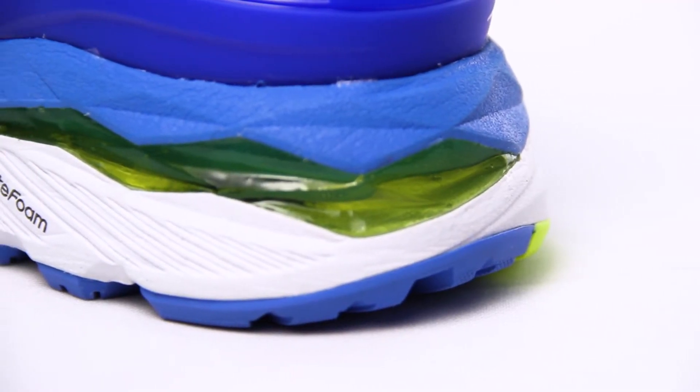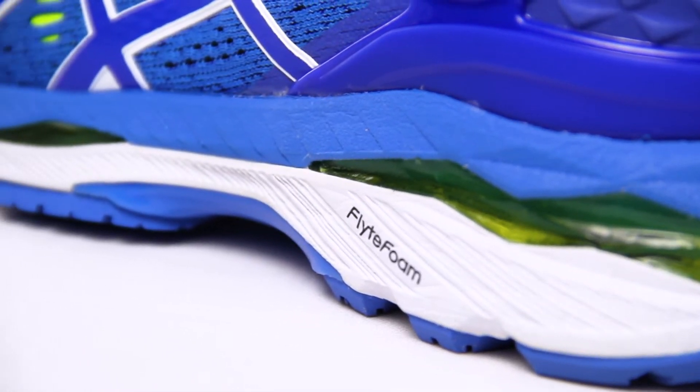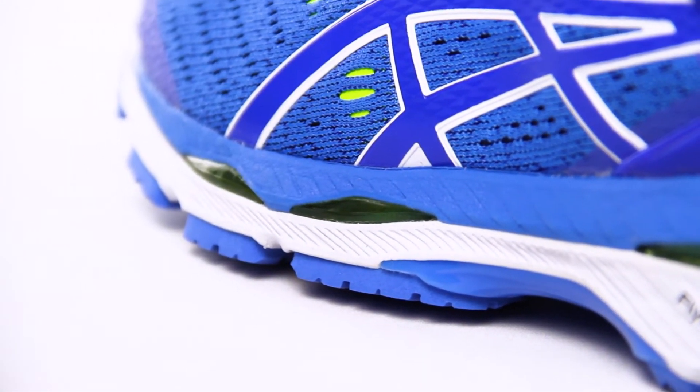With the gel technology cushioning system for shock reduction and the flight foam technology to increase the spring in each step, you'll feel the Kayanos are doing the work for you.